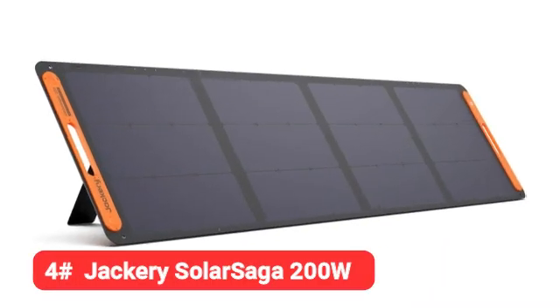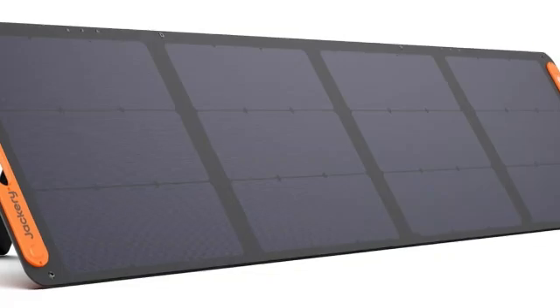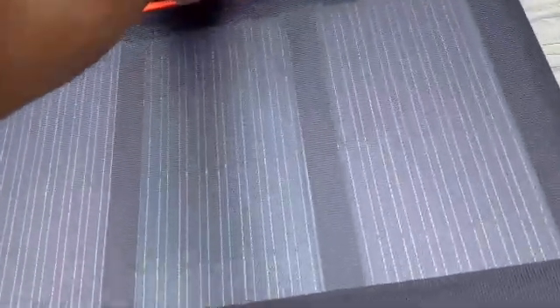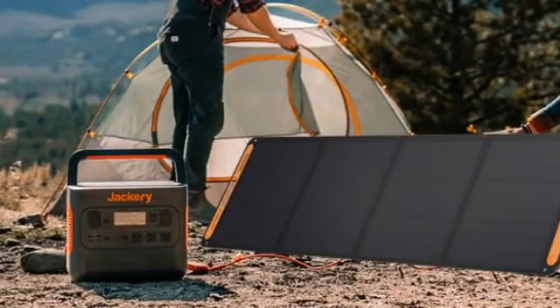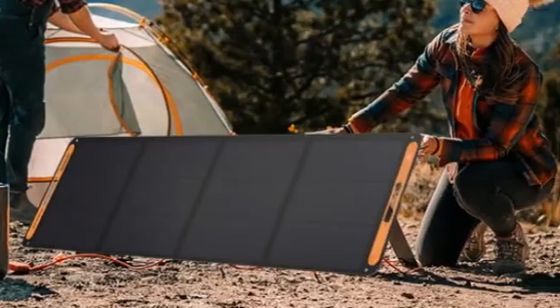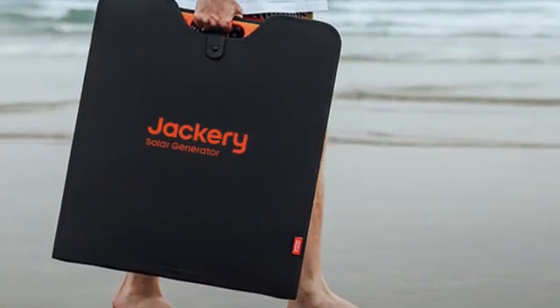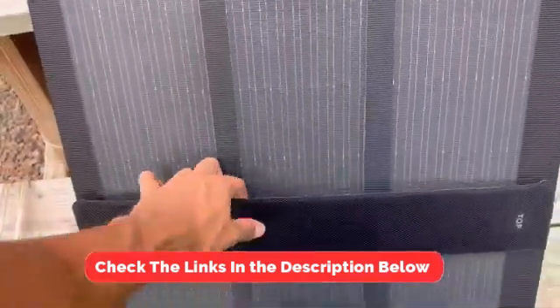Coming in at number 4 is the Jackery Solar Saga 200W. If money is no object, you would be hard-pressed to do better. I've been consistently impressed by the performance of this panel in all manner of conditions, from sun to clouds. I've even seen it generate power in total shade with dusk approaching. It's plenty easy to set up, easy to transport — it's the total package.